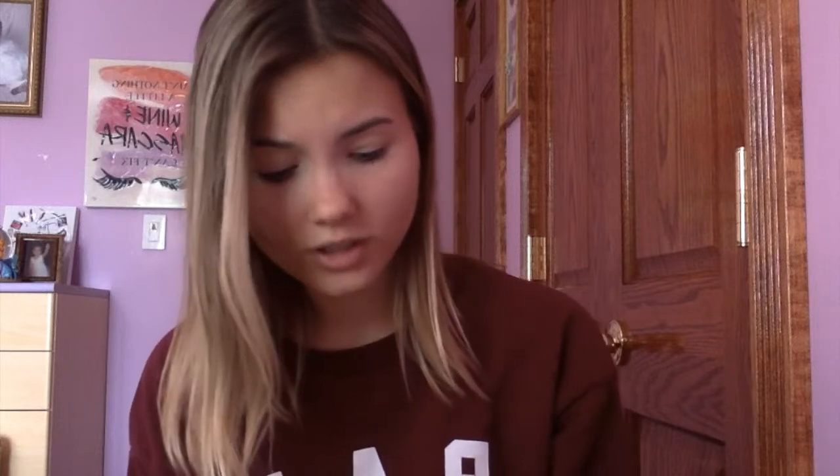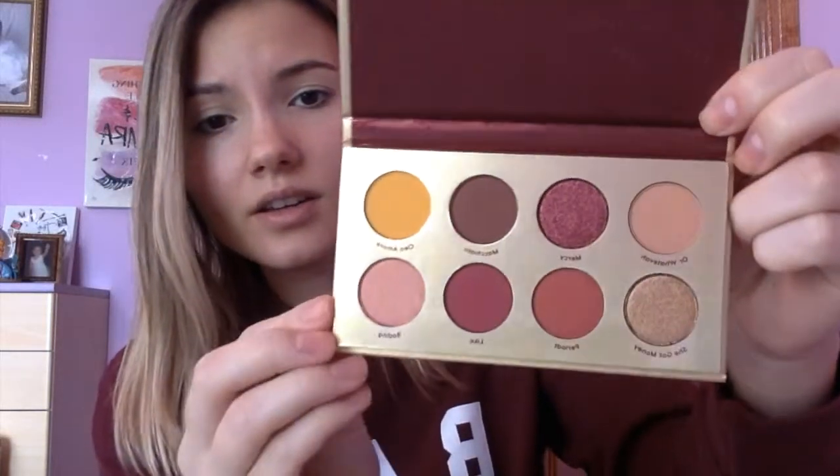Moving on to the lip palette - the packaging is also so gorgeous. Both these palettes can be used at any time, any season; they literally work with everything. Look at this palette - it's gorgeous and it's gold, like a gold bar. It kind of reminds me of the Lil' Wonka bar. Look at that glitter.